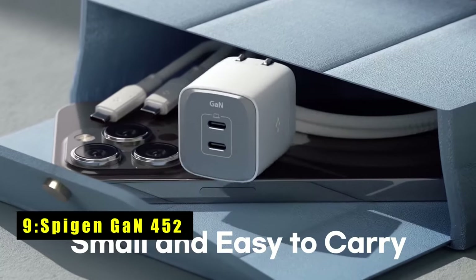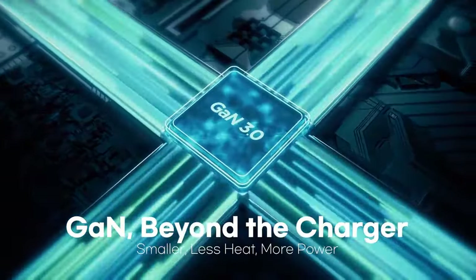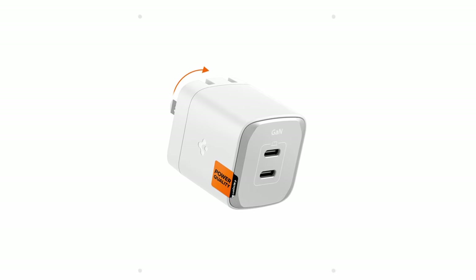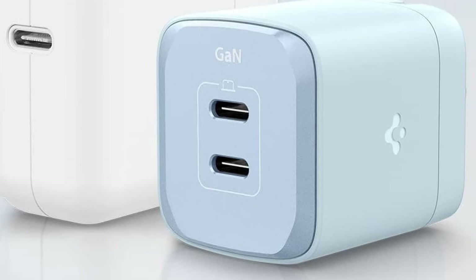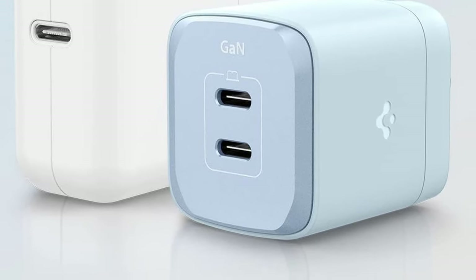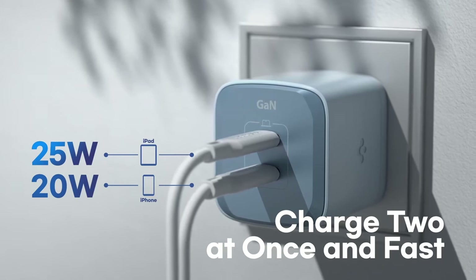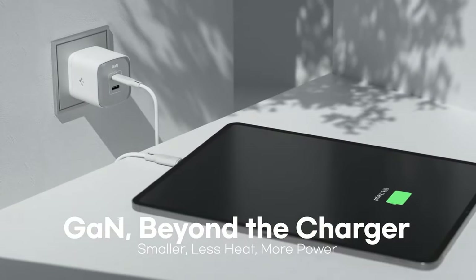At number 9 is Spigen GaN 45 Charger. The Spigen GaN 45 Charger is a compact yet powerful charging solution. Featuring advanced gallium nitride technology, it delivers up to 45W PD and 45W PPS super-fast charging through a single USB-C port. When charging two devices simultaneously, it provides a total output of 45W — 25W and 20W. Spigen's power quality technology minimizes ripple noise, ensuring a stable current for efficient charging. The built-in intelligent safety technology and GaN chip manage 15 safety standards, reducing heat dissipation and protecting your devices from damage. Its small size makes it highly portable, ideal for fast and secure charging on the go.